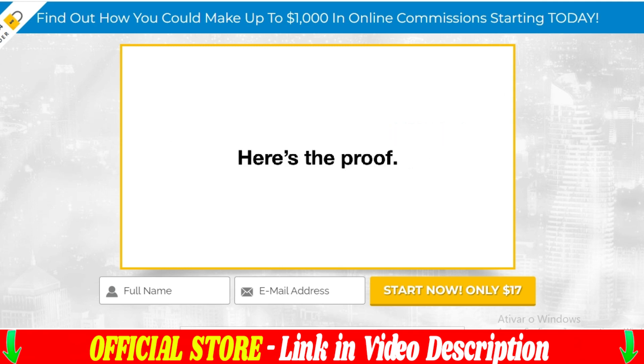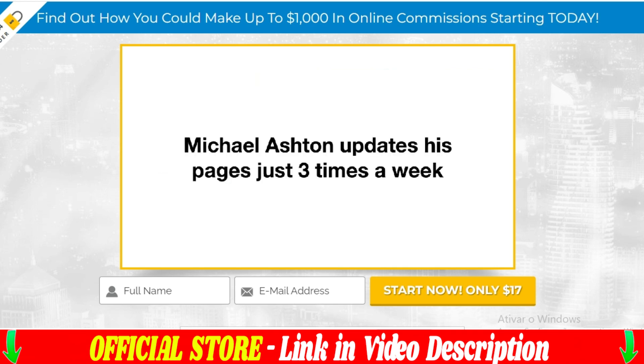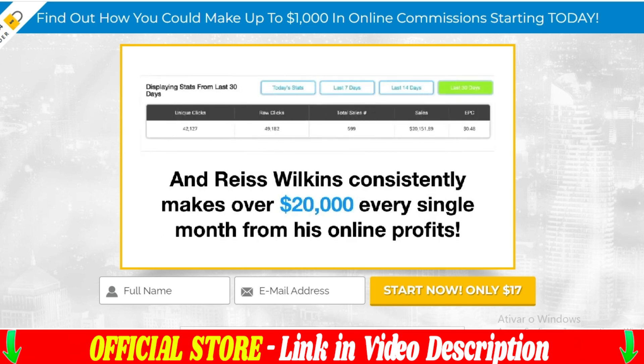Additionally, you can customize your sales page with your brand and offer, so that your customers have the best possible buying experience. Passive Profit Pages is perfect for anyone who wants to start making money online without having to invest a lot of time or resources — whether you are a starting entrepreneur, content producer, or marketing professional, this platform is perfect for you.